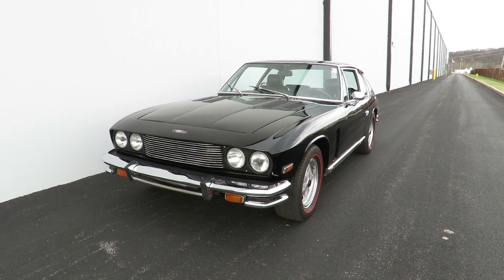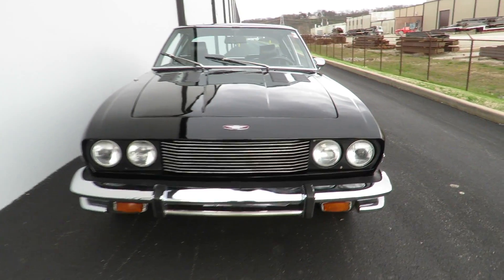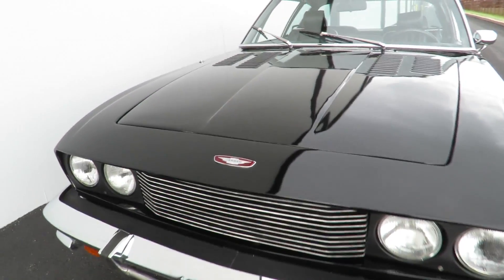This is Moto Exotica and today let's have a look at our 1976 Jensen Interceptor 3. This car is finished in a black exterior with quad headlamps up front.